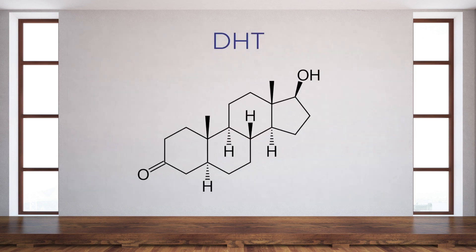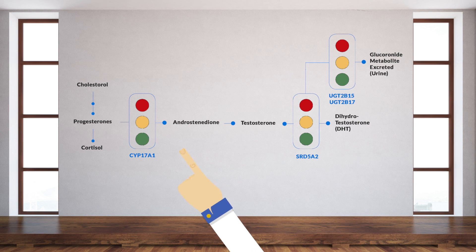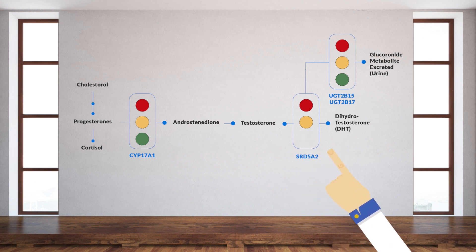DHT is essentially a more potent form of testosterone. While we all need some DHT and, more importantly, a good testosterone-to-DHT ratio, too much can lead to health concerns in both men and women. If you have the deleted or absent version of your UGT genes and simultaneously the fast version of the CYP17A1 gene — which turns progesterone into testosterone — and the fast version of the SRD5A2 gene — which turns testosterone into DHT — you may be at significantly increased risk of overly elevated DHT.